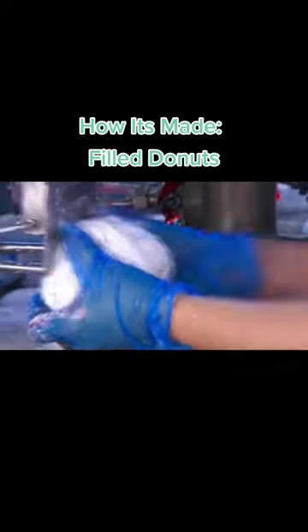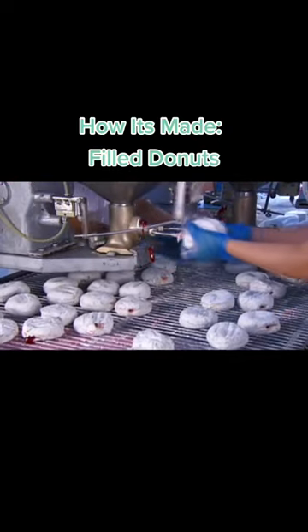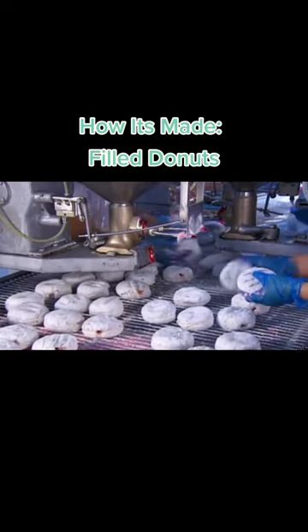Now it's time for the doughnuts to get their fill. These nozzles inject just the right amount of jam, two at a time. Each worker fills 45 doughnuts a minute.